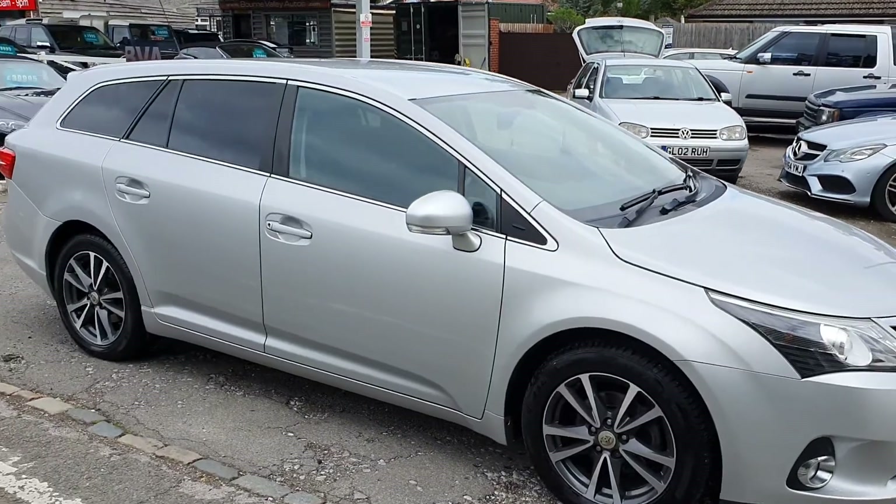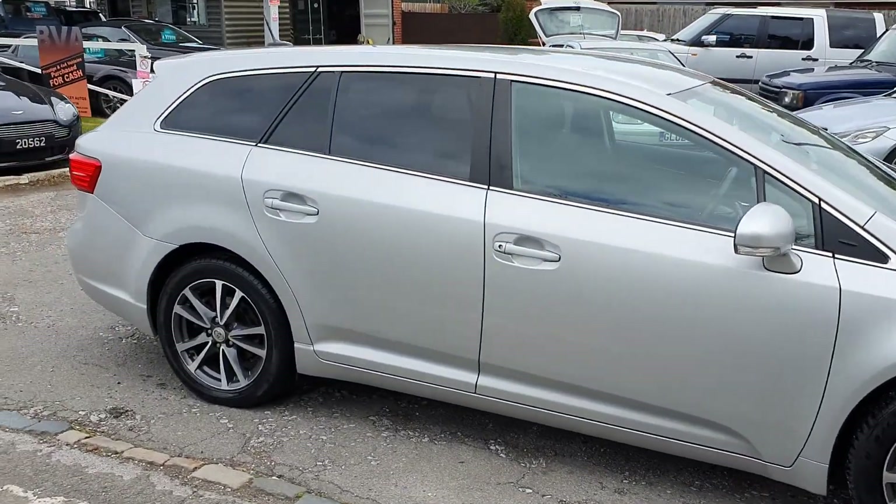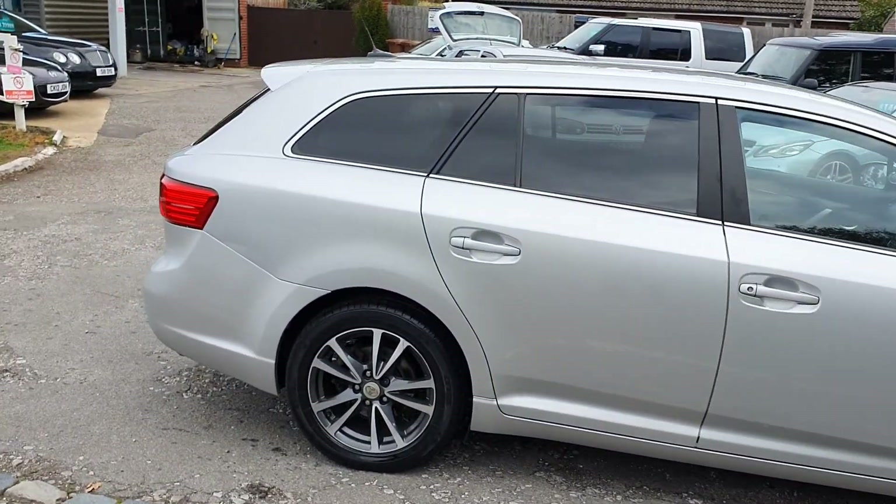The car will come with a brand new MOT and a three-month warranty. If there's any drama, she can come back to us and we'll take care of that for you.